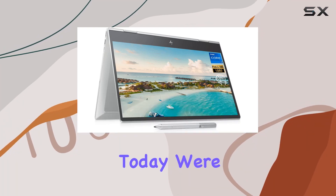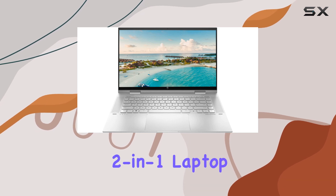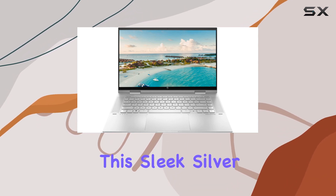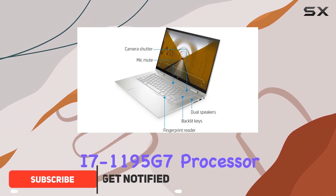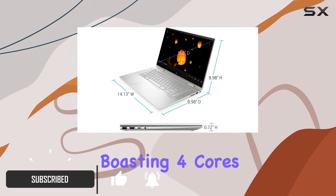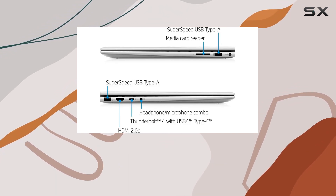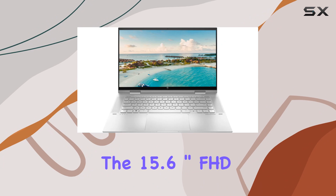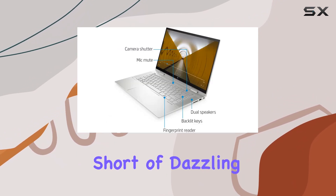Today we're diving into the powerhouse that is the HP Envy x360 2-in-1 laptop. This sleek silver beauty packs a punch with its Intel Core i7-1195G7 processor, boasting four cores, eight threads, and clock speeds up to 5.0 GHz with Intel Turbo Boost technology.